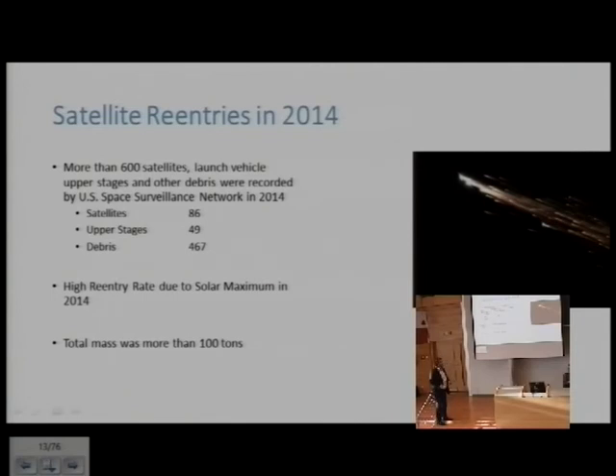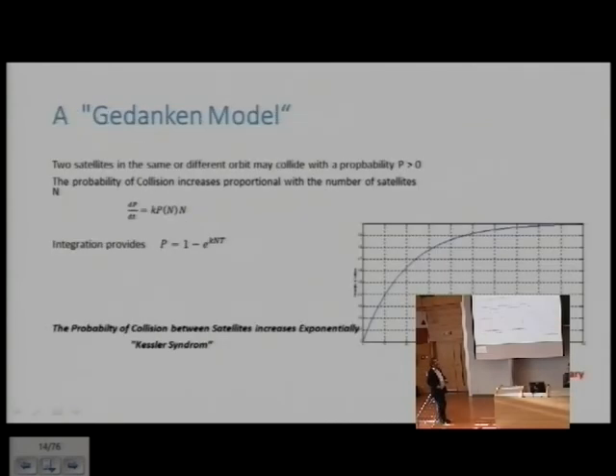Last year, about 600 satellites and roughly 100 tons of material re-entered, which we fortunately did not notice. As a basic thought: if you have only one satellite in orbit everything is fine, but if you have two, there is a small probability they can collide — and that probability grows with the increasing number of objects.